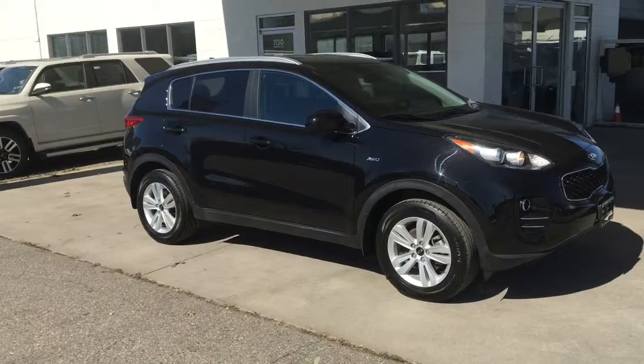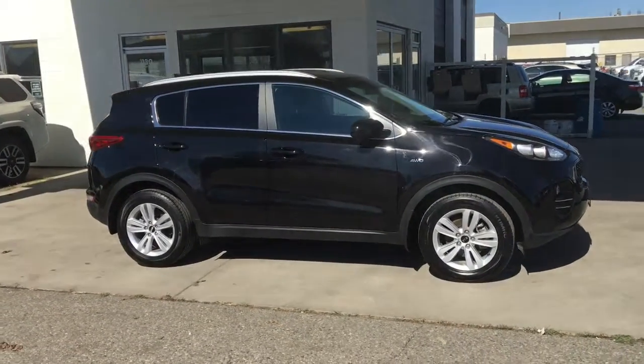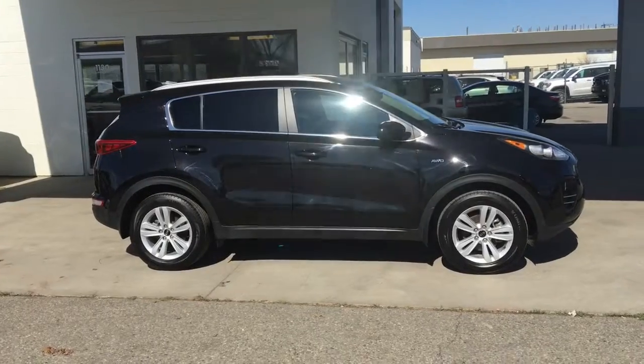This nicely equipped low kilometer all-wheel drive 2019 Kia Sportage shows like new inside and out and has just over 20,000 kilometers showing on the odometer.